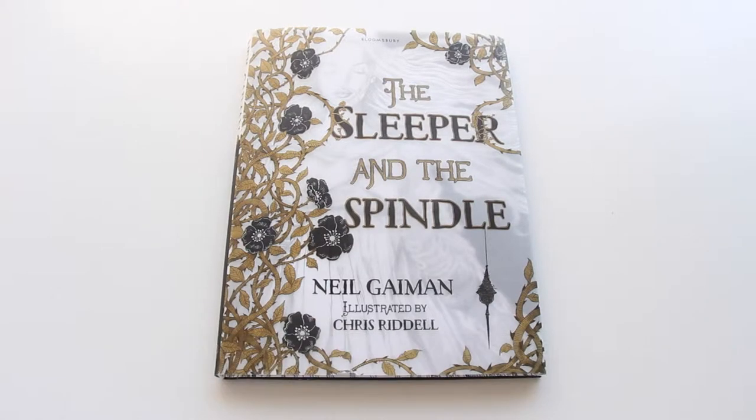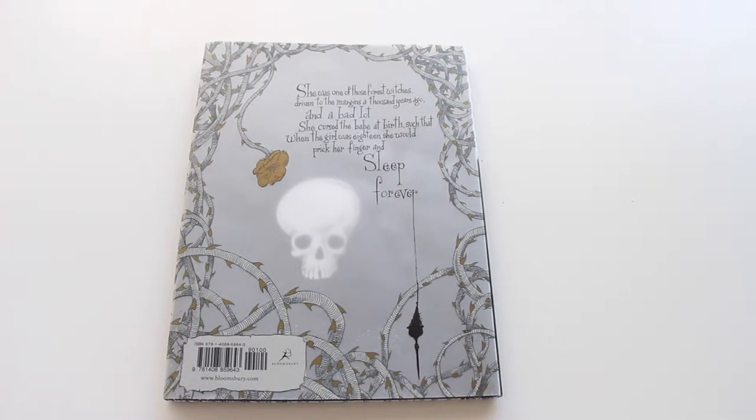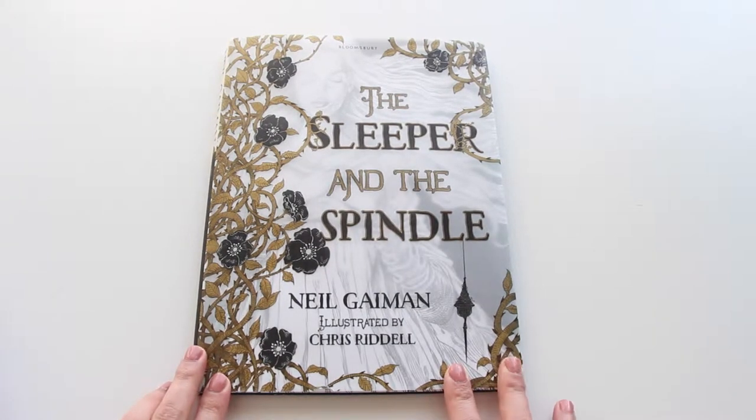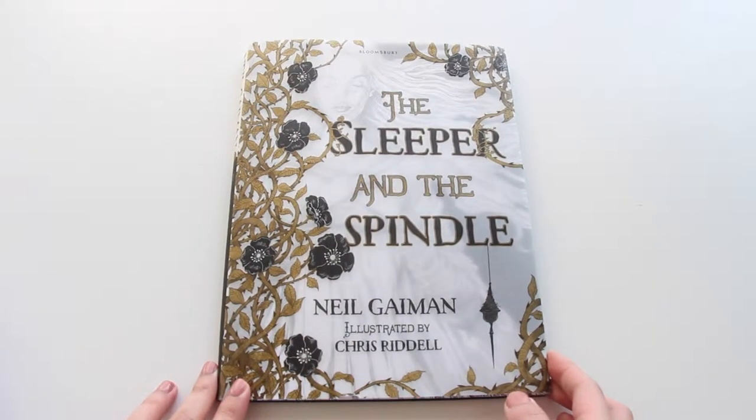The Sleeper and the Spindle is one of Neil Gaiman's newest books, illustrated by Chris Riddell. Gaiman is really at his best when he rewrites fairy tales and mythology — Orpheus's storyline in Sandman, culminating in Brief Lives, is one of my favorites. This version I have is from the Book Depository. This particular book is a crossover between Snow White and Sleeping Beauty, which kind of makes sense because both princesses are victims of an enchanted sleep. And much like the recently released Frozen, this fairy tale has no Prince Charming in it.